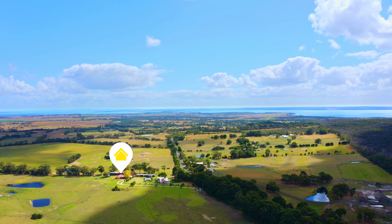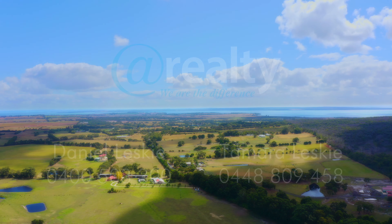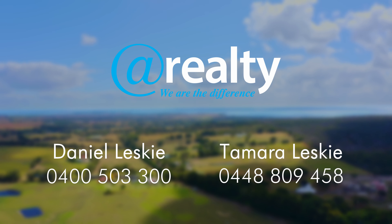With so much to offer, this amazing lifestyle property is located in the Bass region. Only a 10-minute drive to the beach and approximately 90 minutes to Melbourne.